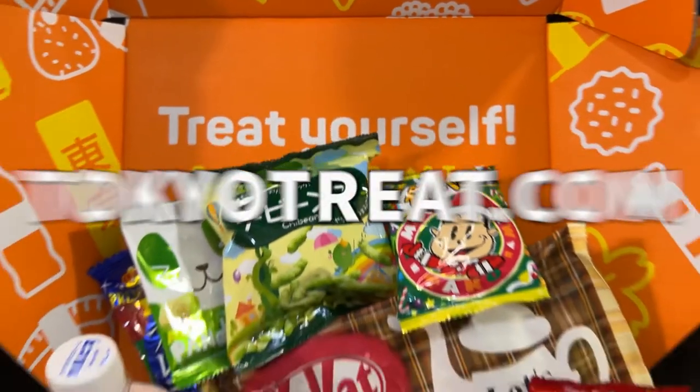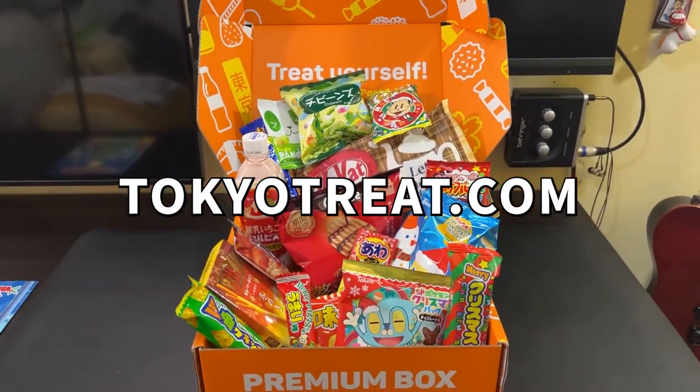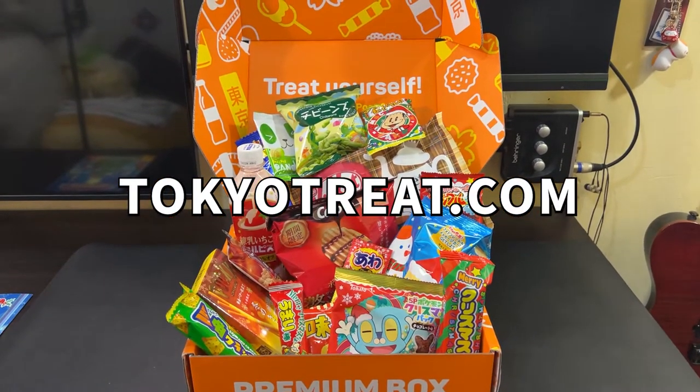If their yummy snacks catch your attention, go visit their website at tokyotreat.com. You can check over there what they're gonna be up to for the rest of 2022. If you've reached up to this point, then thanks for watching, as always. This is goodbye for now. I'll see you in the next one.